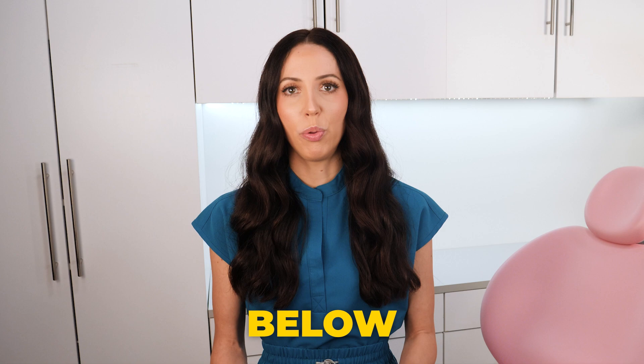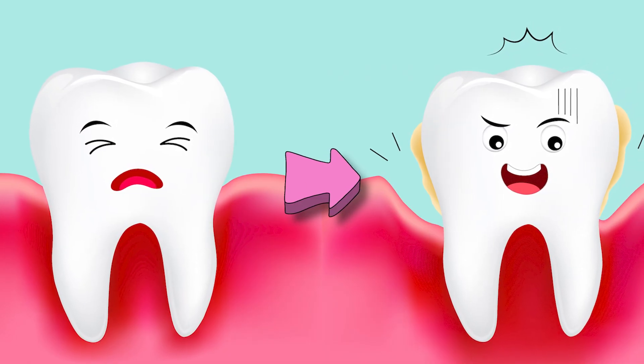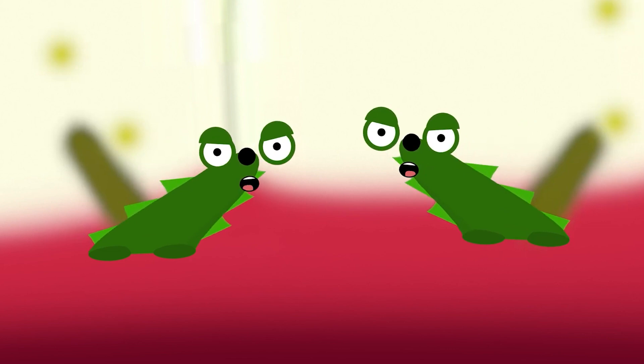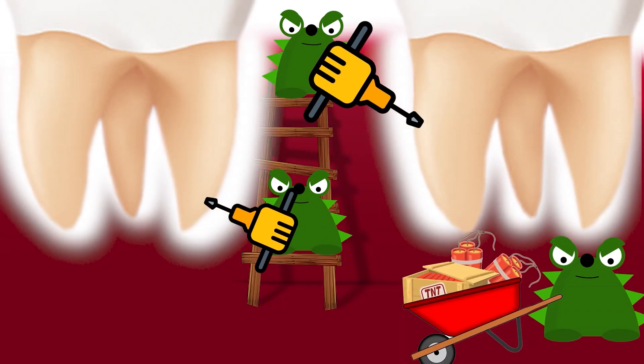But if your tartar is below the gum line, it actually starts to eat away at the tissue and the bone that holds your teeth in place. The tartar bacteria multiplies and surrounds all of your teeth, tearing down the foundation, so the teeth will have nothing to hold them in place anymore. They will start to get wiggly.